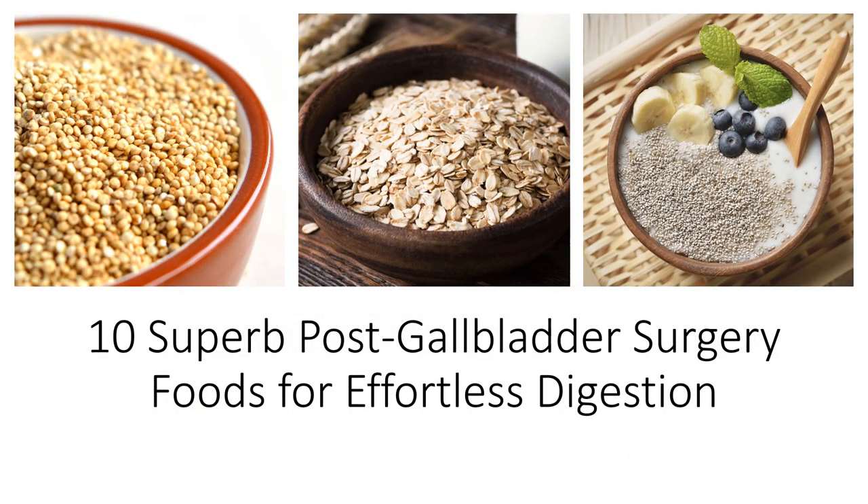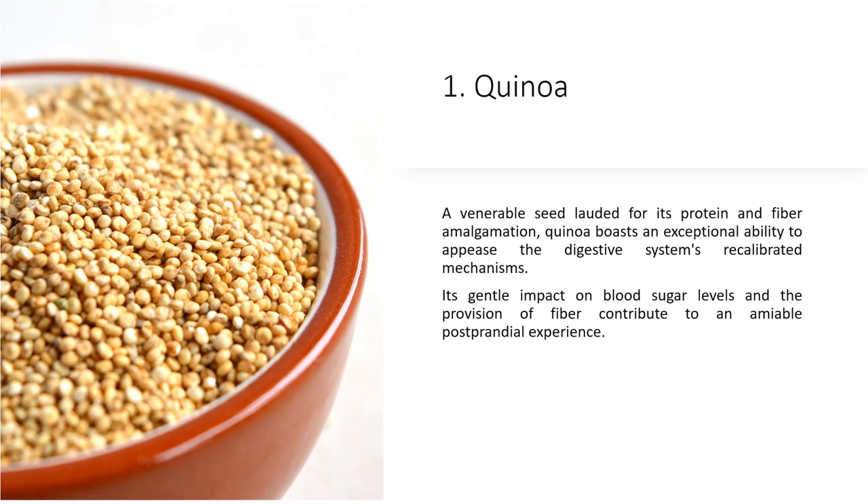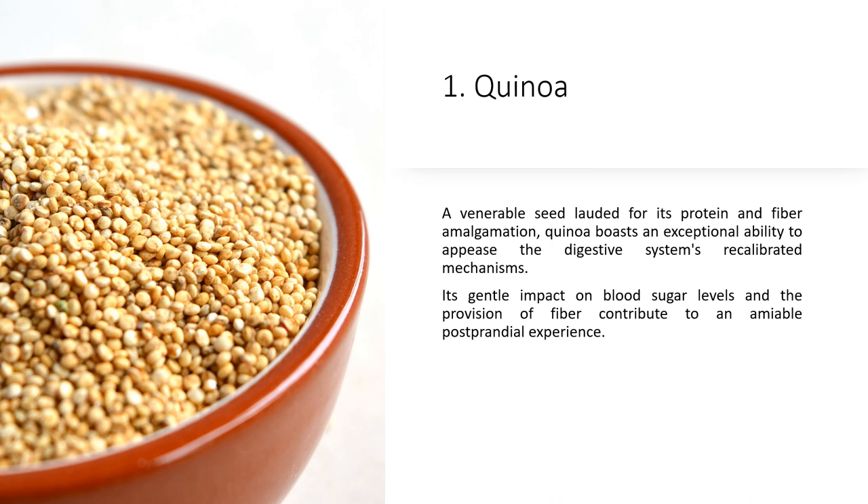10 Superb Post-Gall Bladder Surgery Foods for Effortless Digestion. 1. Quinoa — a venerable seed lauded for its protein and fiber amalgamation, quinoa boasts an exceptional ability to appease the digestive system's recalibrated mechanisms. Its gentle impact on blood sugar levels and the provision of fiber contribute to an amiable postprandial experience.